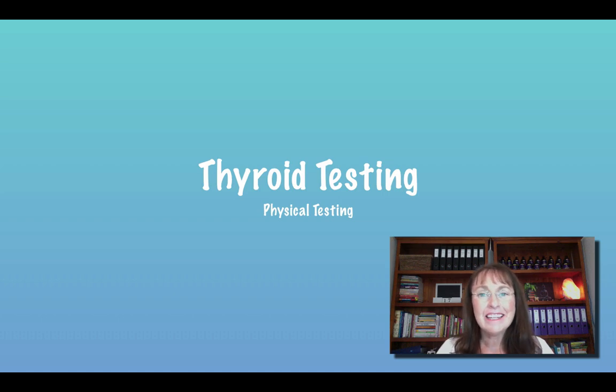Hello, Kylie here again on day five of our five-day thyroid testing course. So we've made it to physical testing. We've covered blood tests, salivary hormone tests, hair tissue mineral analysis testing, urine testing, and now the physical testing.